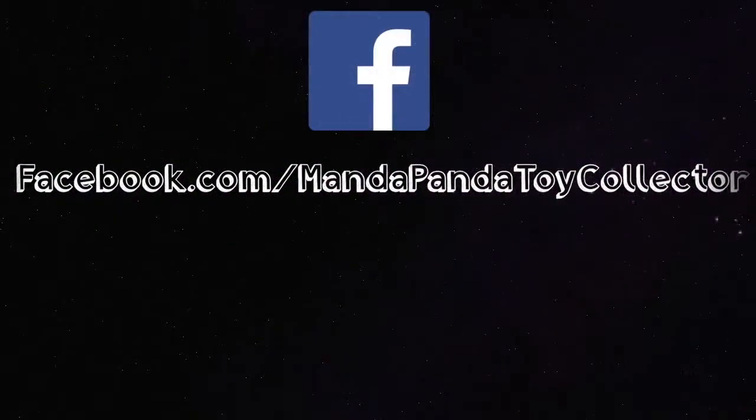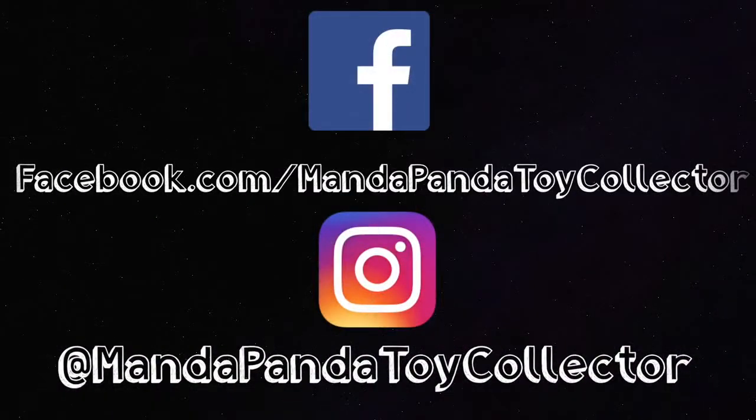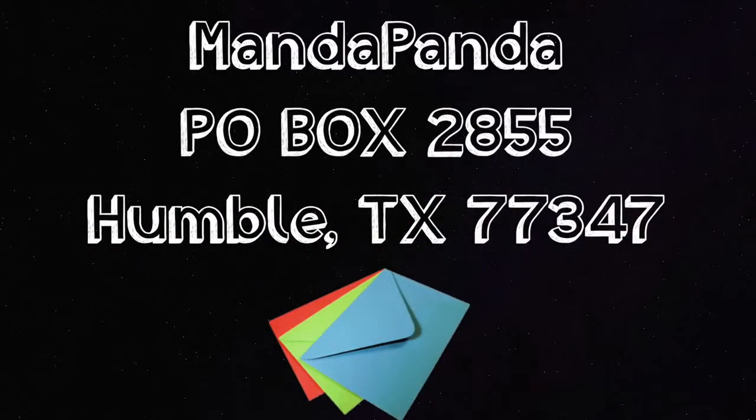You can follow me online to get the latest news and updates. Like my Facebook page at facebook.com/mandapandatoycollector, or follow me on Instagram at mandapandatoycollector. Want to mail me something? You can mail it to MandaPanda, P.O. Box 2855, Humble, Texas 77347.